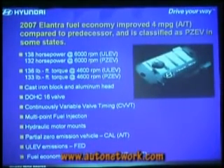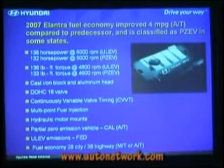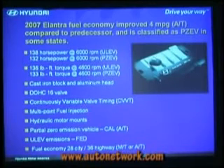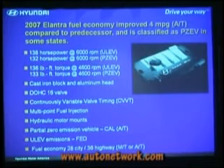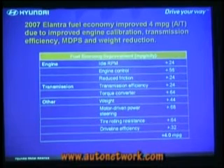The powertrain is our familiar 2.0-liter four-cylinder engine — a refinement of the existing 2.0-liter four-cylinder, not the global engine design shared with Daimler-Chrysler and Mitsubishi. It comes in two very low-emission variants: ultra-low-emission vehicle, and partial-zero-emission vehicle technology, which we'll be selling in California. Cast-iron block, aluminum head, 16-valve, continuously variable valve timing on the intake side. It has hydraulic motor mounts, and does very well for fuel economy: 28 city and 36 highway. Compared to the old model, that's four miles per gallon better — yet it's the same engine, and you saw how much bigger the car got.